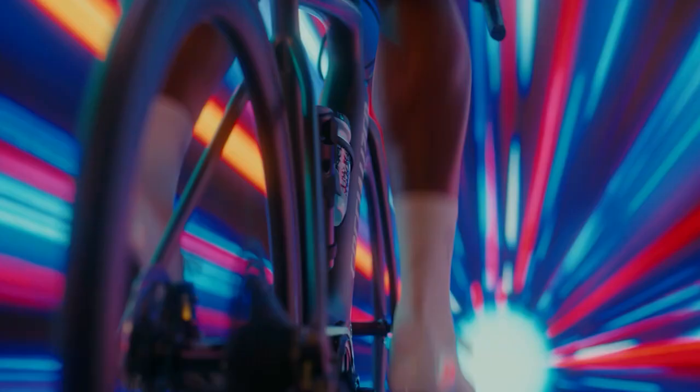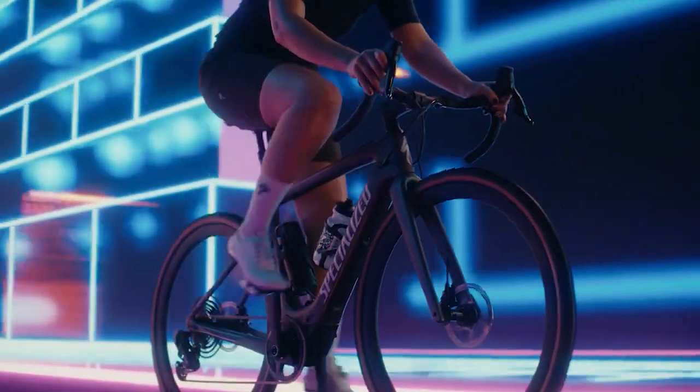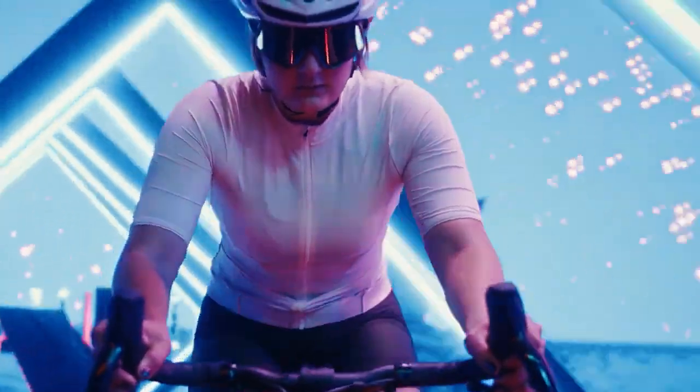With a robust 750-watt battery providing extra torque when needed, thick all-terrain tires, and the ability to travel up to 60 miles on a single charge, it's designed to handle different terrains. Plus, it's waterproof and includes suspension for a smoother cycling experience.